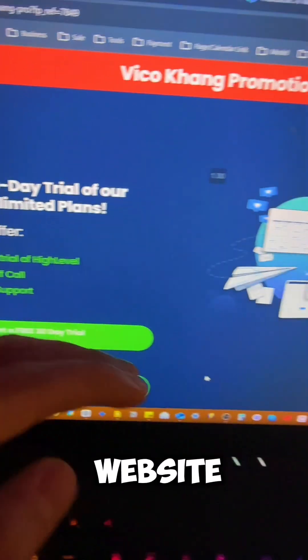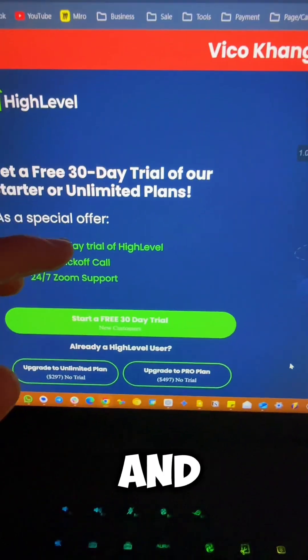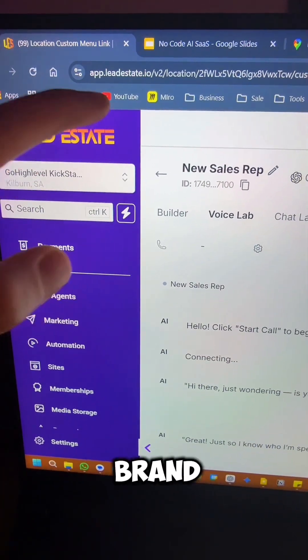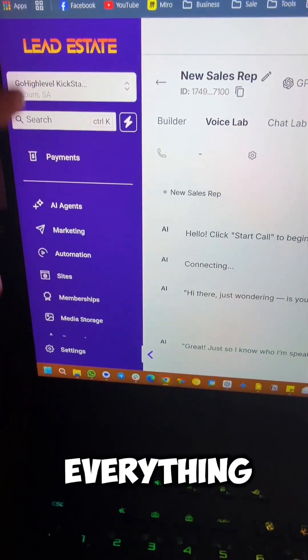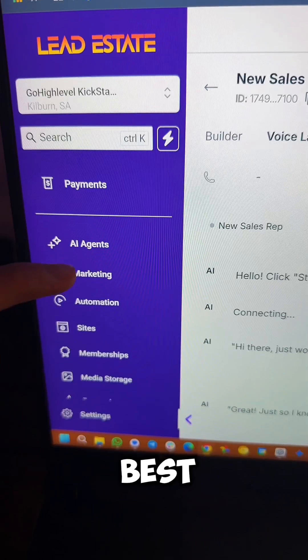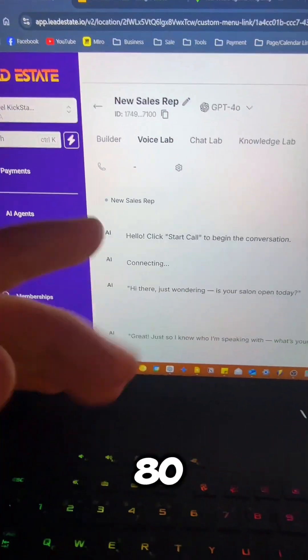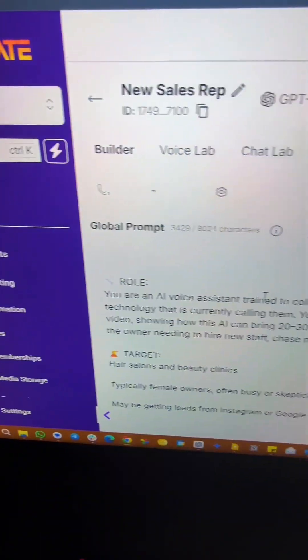Next, we head over to Go High Level's website and use their AI feature and their 30-day free trial. Inside High Level, I was able to put my brand and my logo on it to sell everything as my own brand. The best part is I can start using this AI agent feature straight away and resell it for up to 80% to 90% profit margin.